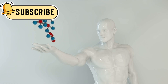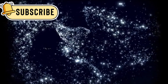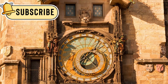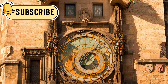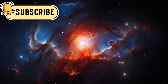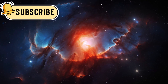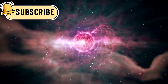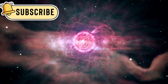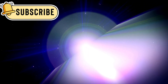With every new discovery, we take one more step toward understanding the universe. JWST helps us explore the unknown and keeps the search for life going strong. It's not just a telescope — it's like a time machine, allowing us to see how the universe looked billions of years ago. By studying ancient light, it helps us learn how galaxies, stars, and planets were born and how they changed over time. JWST will continue its mission for many years, helping us uncover secrets hidden in the stars, and its legacy will shape space exploration for future generations.